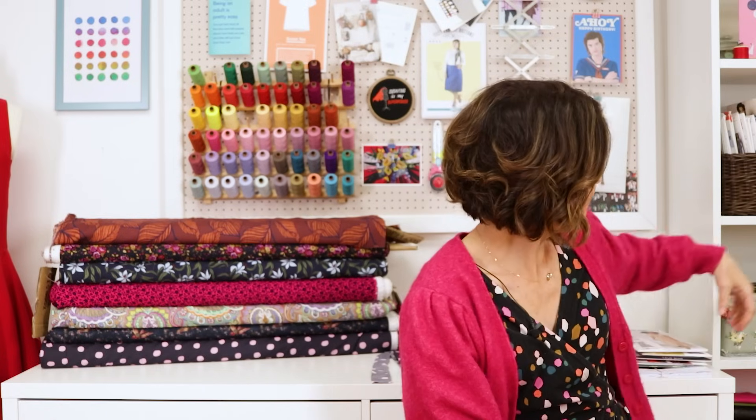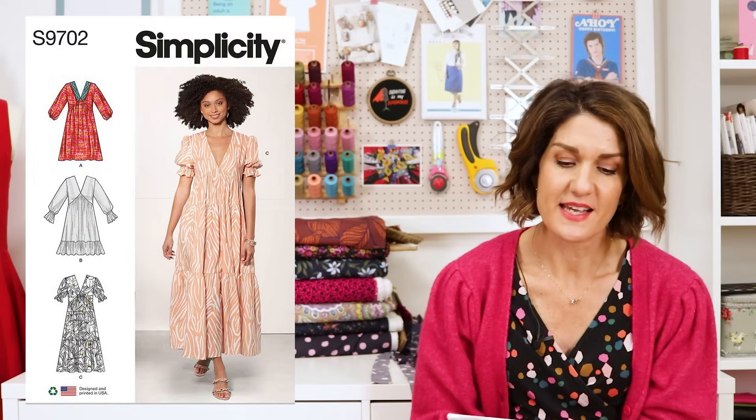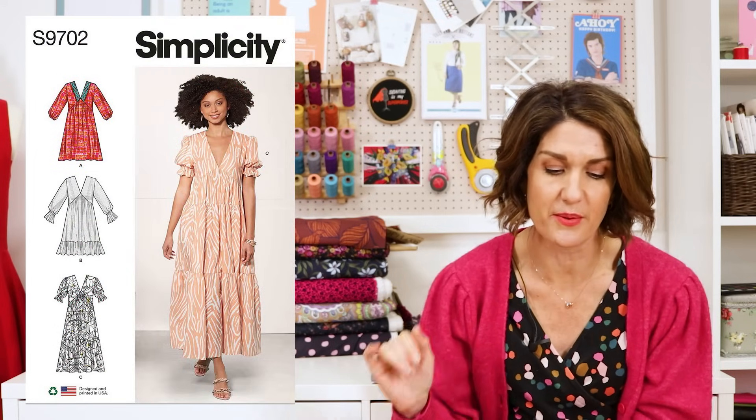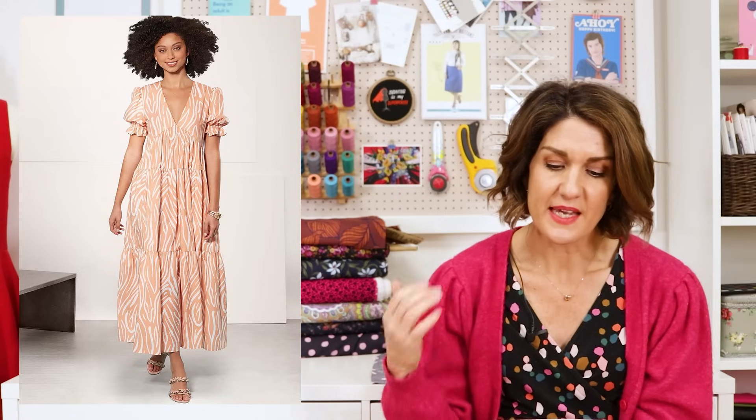Everything will be linked below and is available on our website. You'll also find a link to our weekly newsletter, so do sign up for a weekly dose of inspiration straight to your inbox. Let's get started with the first pattern, which is Simplicity 9702 — it's a gorgeous dress pattern that I think could bridge the seasons because you've got options for long sleeves and short sleeves.